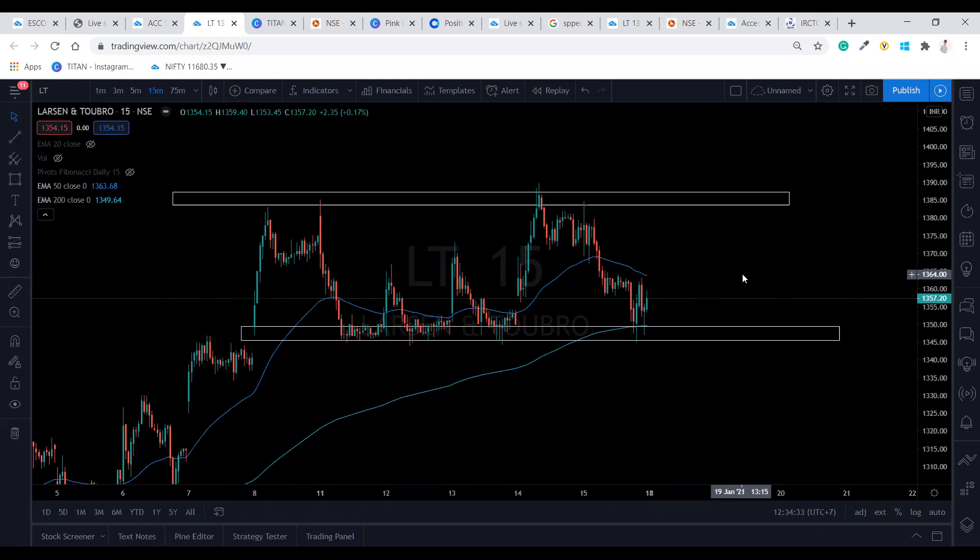LT is currently making a sideways market. If you can see here, it has come to this level around 1384 many times and gone back. Similarly on the 14th it happened the same way, and at the 1347 level it has behaved the same. Now it is at a crucial level.